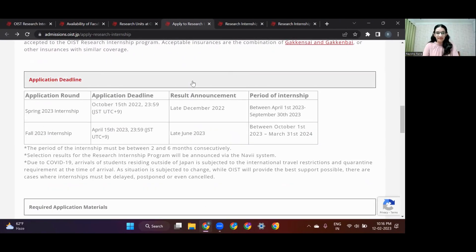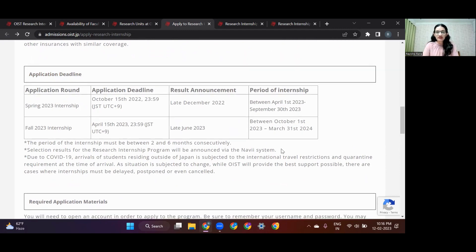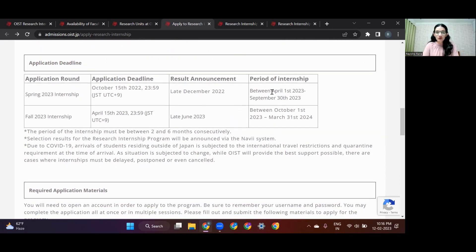This is important — the application deadlines. There are two deadlines per year. If you want to intern between April and September, the application deadline is October of the prior year — that is the spring internship. If you want to intern between October and March, the application deadline is April of that year — that is the fall internship.